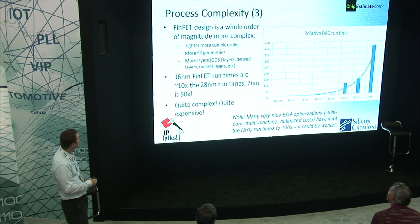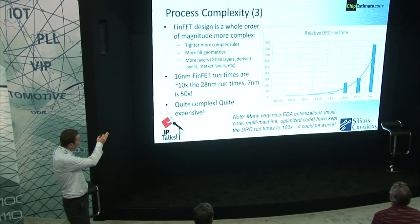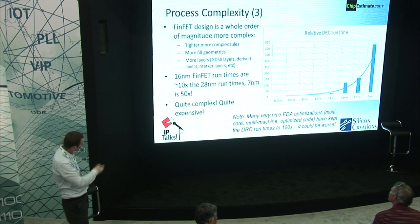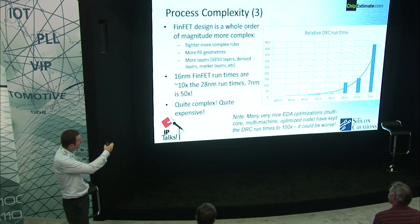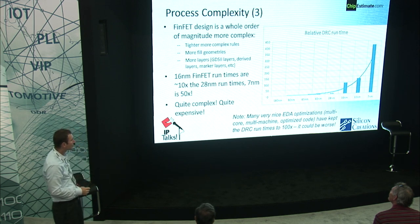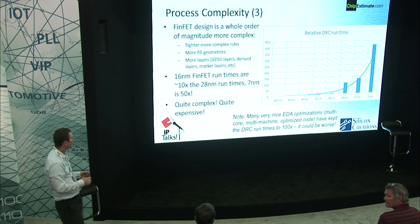The last measure for process complexity is DRC runtime. Using the same PLL and comparing 180 nanometer down to 7 nanometer, you can see the graph of DRC runtime. The 180 nanometer has fallen off the charts at 1x, but the 7 nanometer is off the charts in the other direction. Across these nodes, the DRC runtime has gone up over 400 times. By the time you hit FinFET, your DRC runtime is 100x what it was for older geometries, and it's just getting worse. This has really caused a big explosion in the cost of developing advanced IPs. The EDA companies are doing a lot of work to keep the runtime down, but it's getting quite bad.